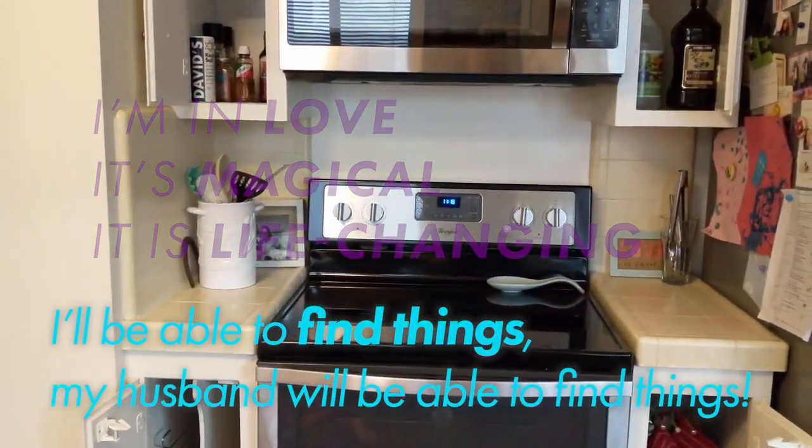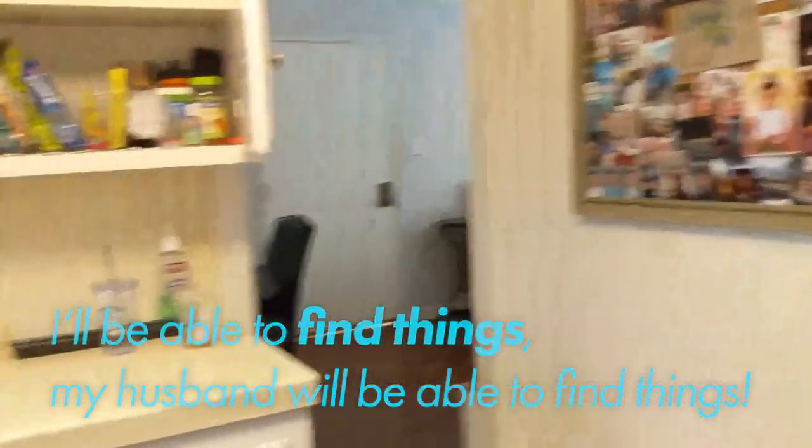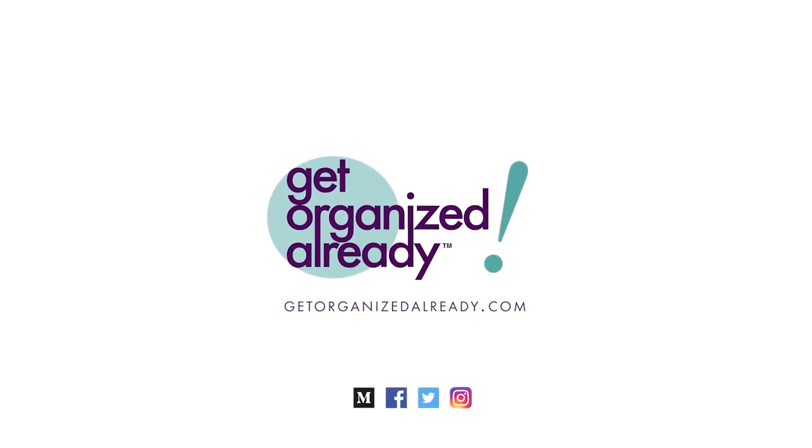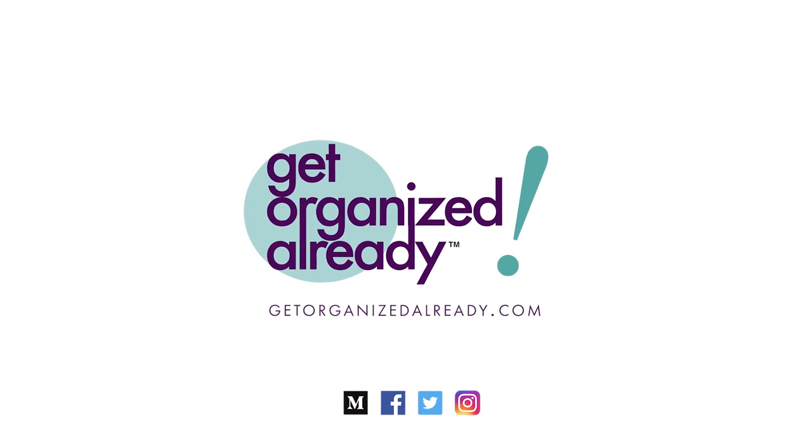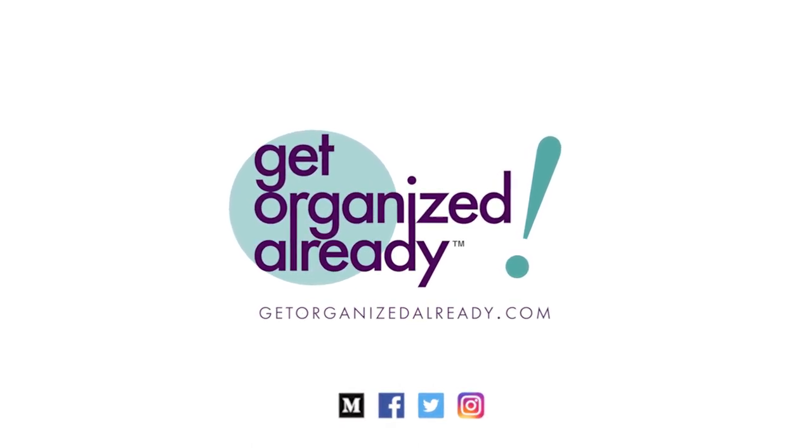I'll be able to find things and my husband will be able to find things! I hope this gives you some ideas of things you can do in your kitchen, and even more than that, I hope this shows you what to expect when you bring Get Organized Already into your house. Whatever your goal is, I bet we can help. Thank you for subscribing — please sign up for our newsletter and get tips right in your mailbox. The link is in the description.